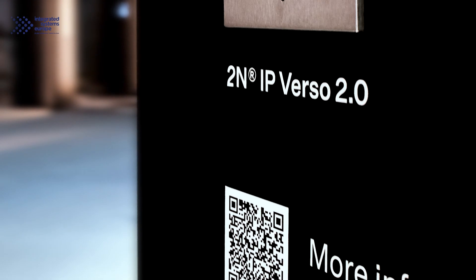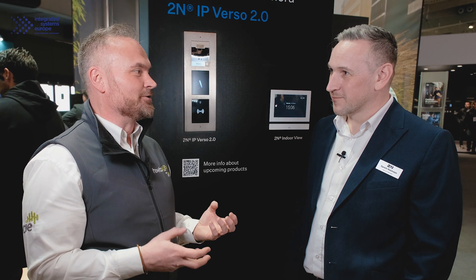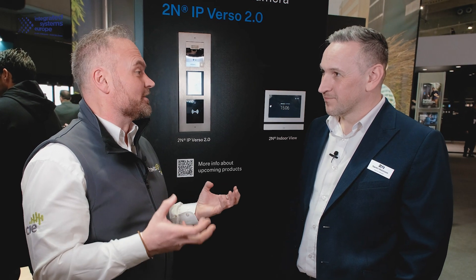We're going to talk about the IP Verso 2.0. It looks exactly the same as the last one, but I know there's a lot going on inside. Before we talk about the upgrades to the 2.0, let's just talk about the concept of the IP Verso.